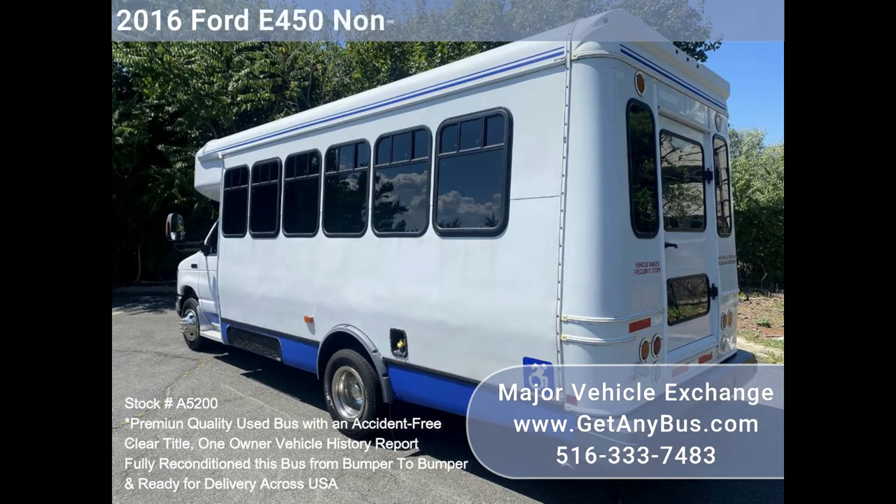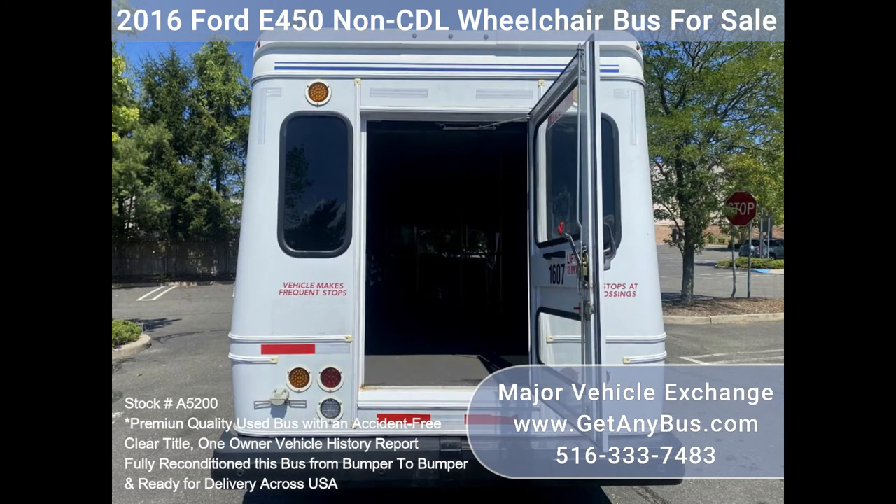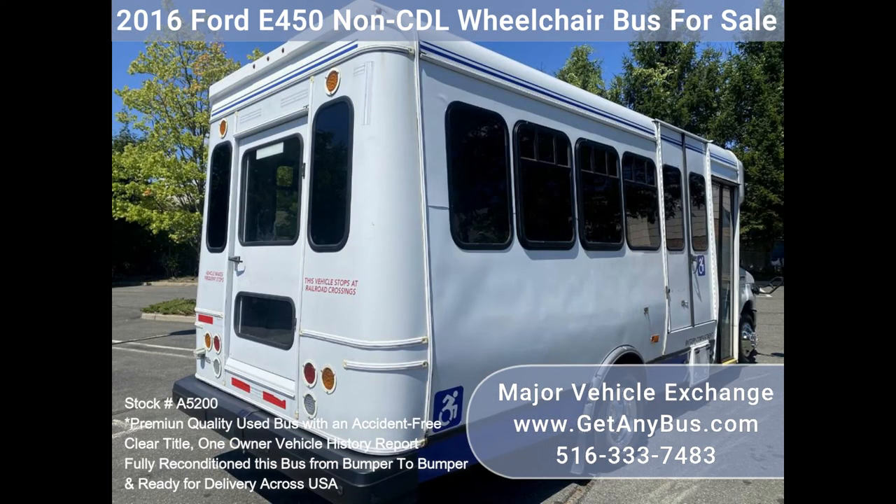Its seating arrangement is perfect for tours, charters, shuttle services, church, senior and adult daycare, shopping excursions, retirement homes, hospitals, handicapped mobility, schools, and more. Fully inspected and ready for immediate delivery — one owner, accident-free, clean title vehicle.